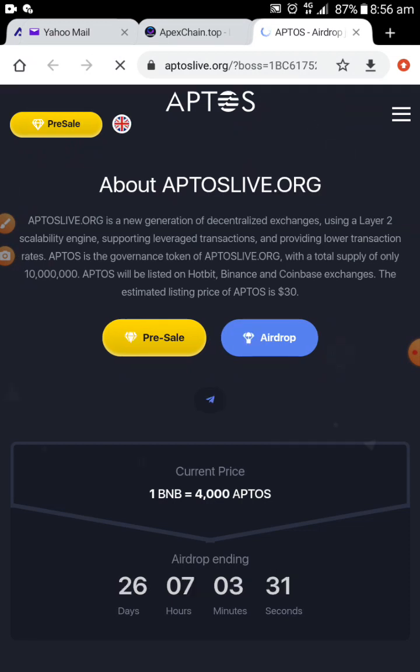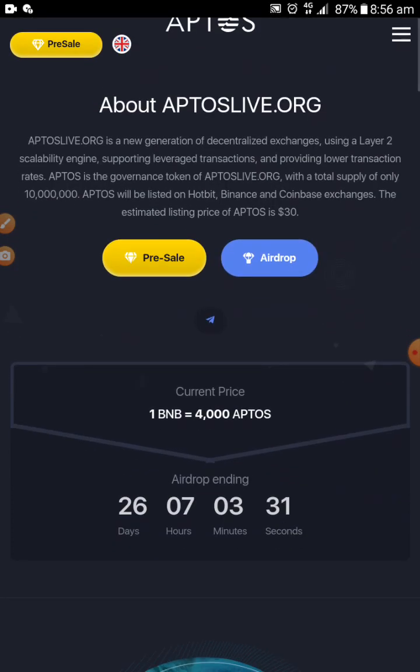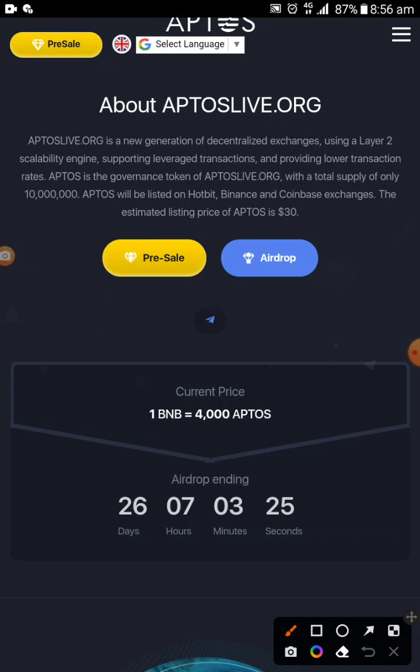As you can see, in 26 days from now they will be giving the free airdrop — 26 days. So you have time now.